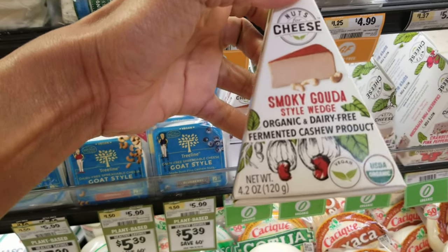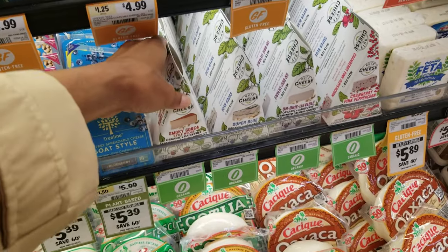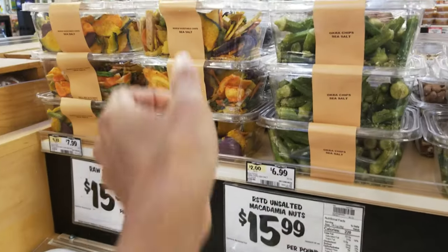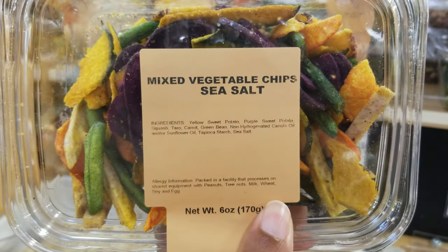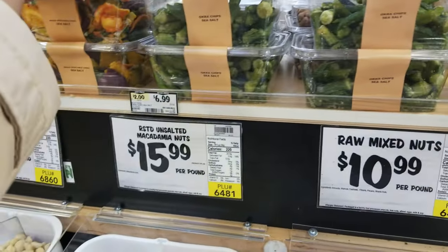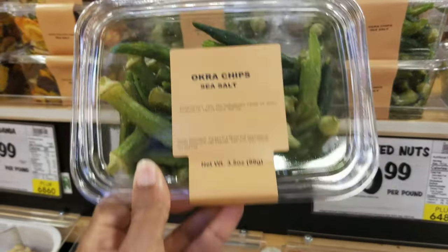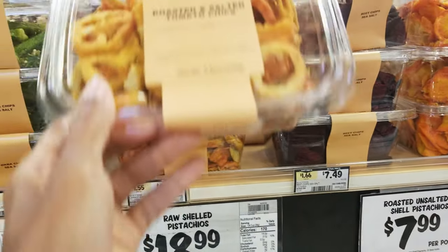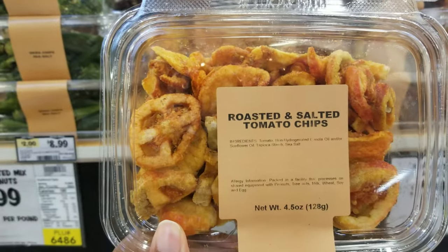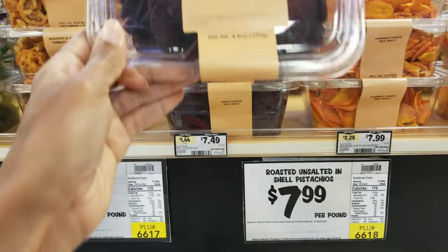To me, part of the luxury experience is to taste new flavors in the right combinations. Charcuterie boards are included with my luxury picnics and I usually serve a couple of different kinds of deli meats and cheese, fresh fruit and veggies, dried fruit and dried veggies, nuts, crackers, breads and spreads. I offer healthy options along with sweet treats and refreshing drinks. Here at Sprouts I can find everything I didn't even know I was looking for.